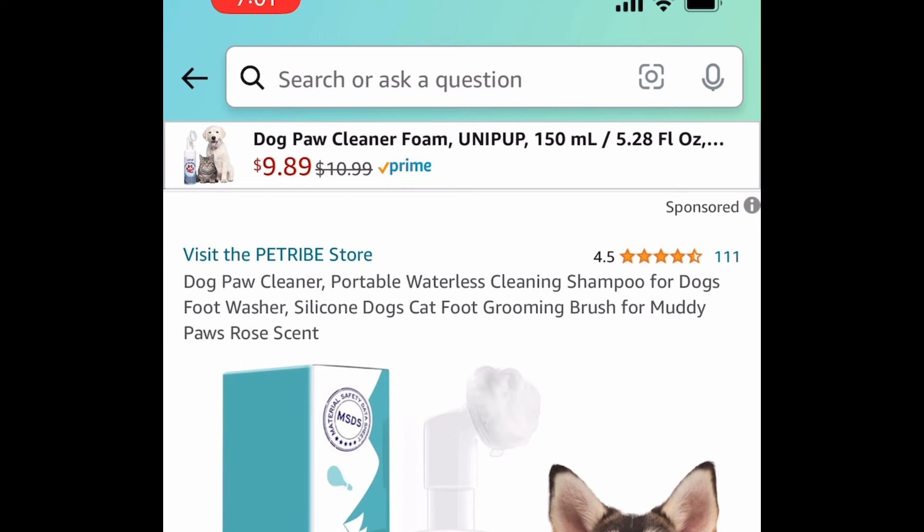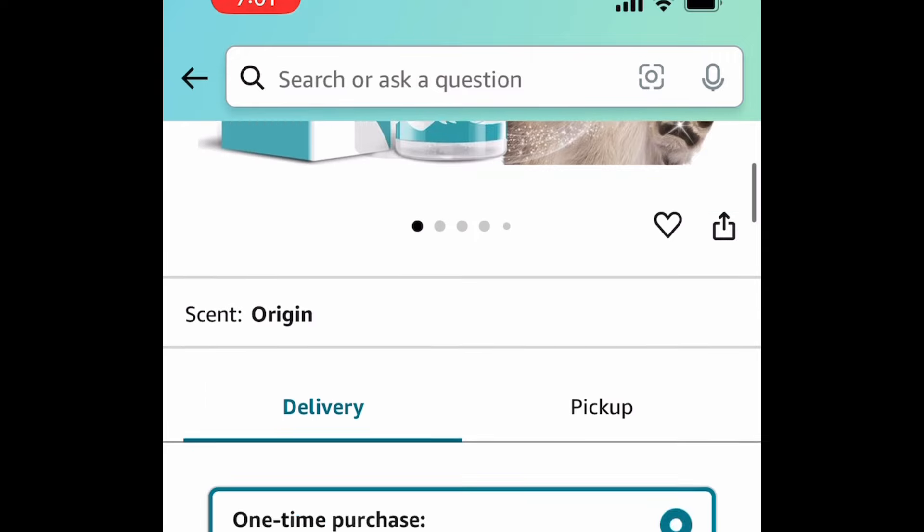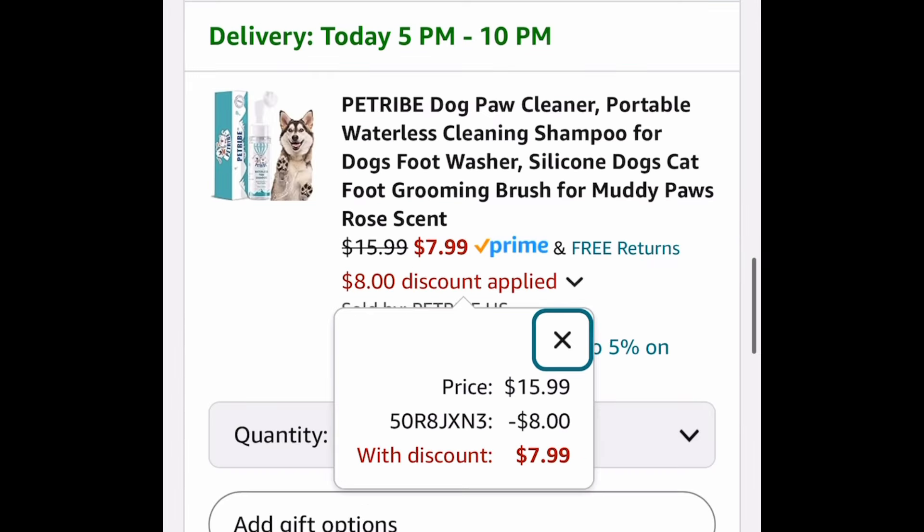Last deal for this video — we have this pet paw cleaner, and we're saving 50% with our code. It's currently priced at $15.99, and with our code it's going to be $7.99. As always, my lovelies, I hope these deals help. Now run — but come back to the comment section and let us know what you snagged!